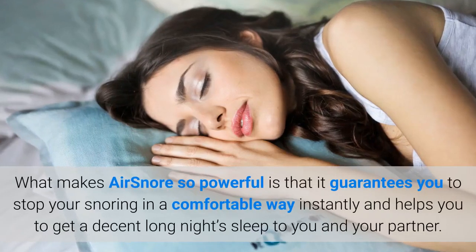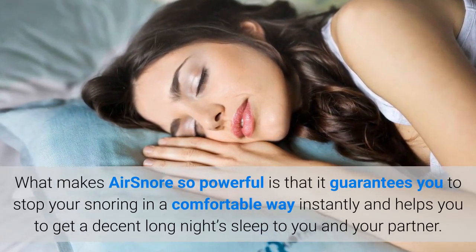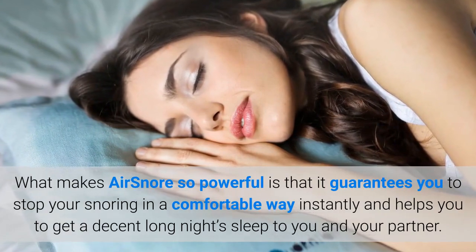What makes AirSnore so powerful is that it guarantees you to stop your snoring in a comfortable way instantly and helps you to get a decent long night's sleep for you and your partner.